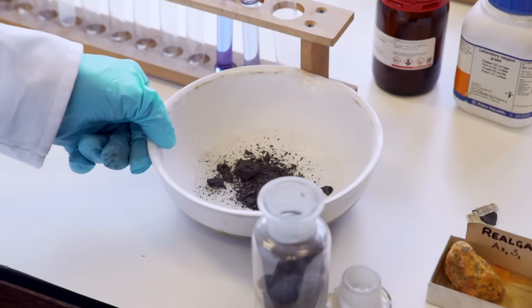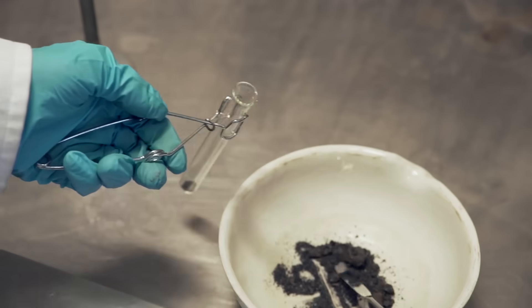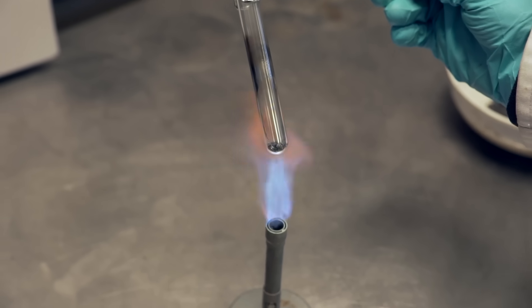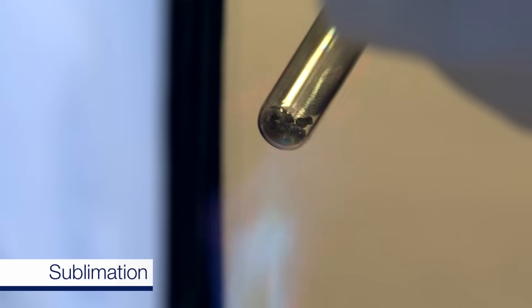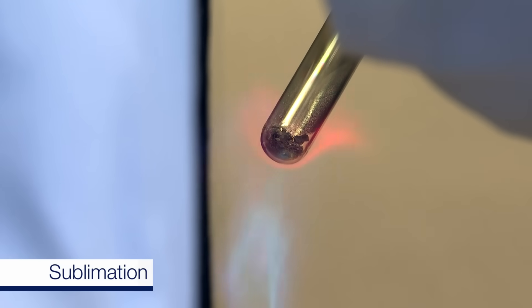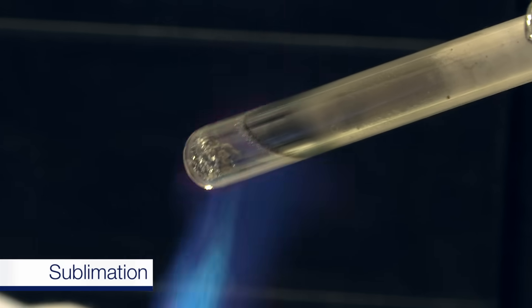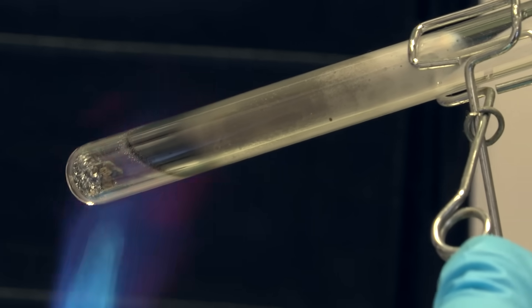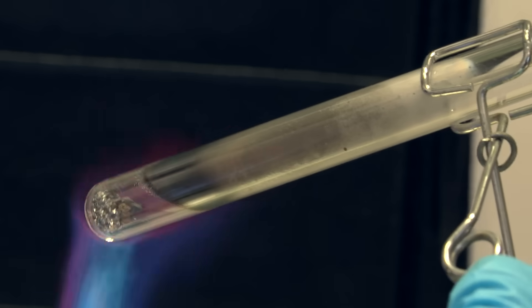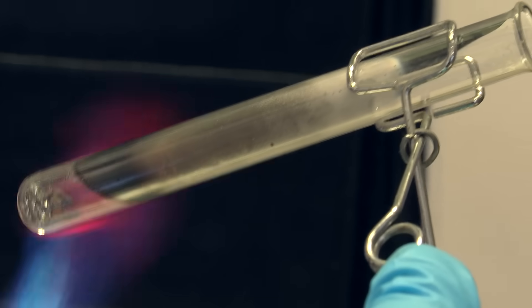The books say that arsenic looks metallic, but our sample looked a bit brown. So Neil heated it in a test tube. Arsenic is interesting — it doesn't melt, it sublimes when you heat it. The vapour is formed and condenses on the side of the vessel, making a very nice metallic film, often called an arsenic mirror.